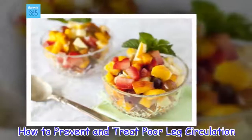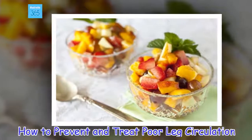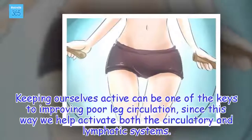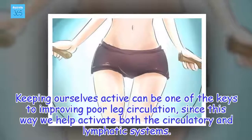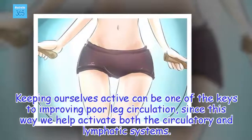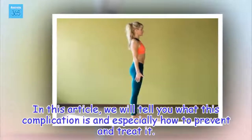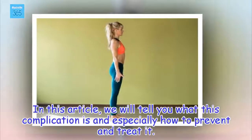How to prevent and treat poor leg circulation. Keeping ourselves active can be one of the keys to improving poor leg circulation, since this way we help activate both the circulatory and lymphatic systems. In this article, we will tell you what this complication is and especially how to prevent and treat it.